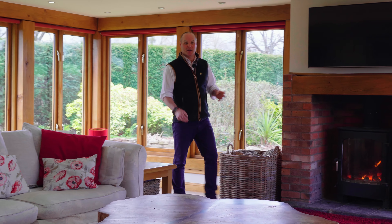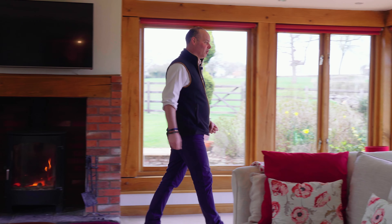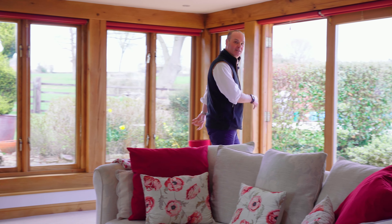This incredible sitting room is about eight metres squared and it has these wonderful oak-framed windows with double doors leading straight out into the garden.